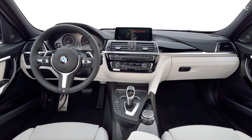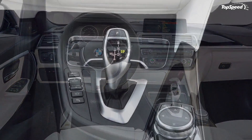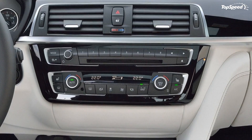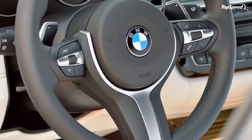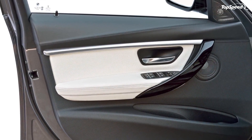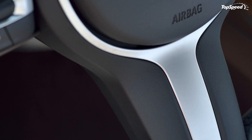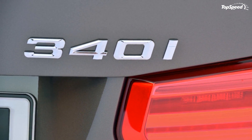Around back, the taillights now feature a new lighting design with rearranged LED stripes. Other than that, the 2016 3 Series is identical to the outgoing model except for badges that come with the new trims. The facelift also brought three new exterior colors: Mediterranean Blue Metallic, Platinum Silver Metallic, and Java Brown Metallic, rounding up the total to 12 choices.